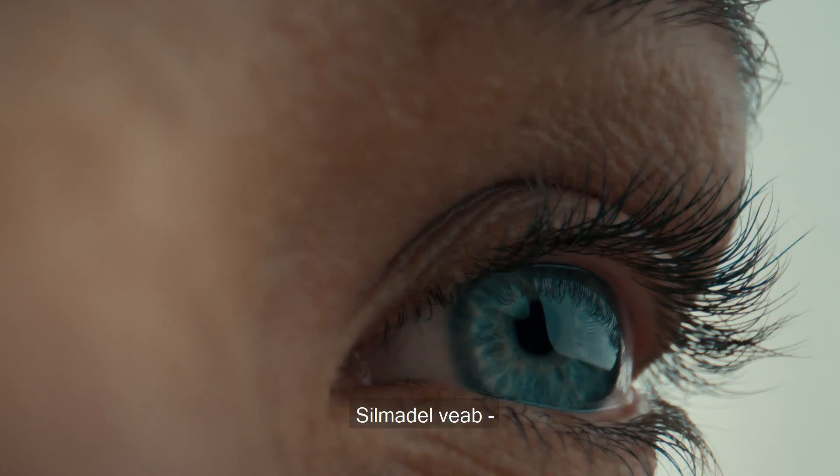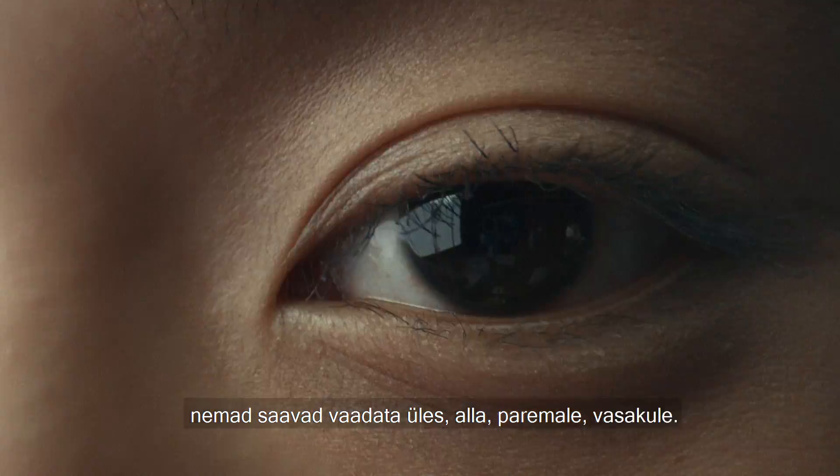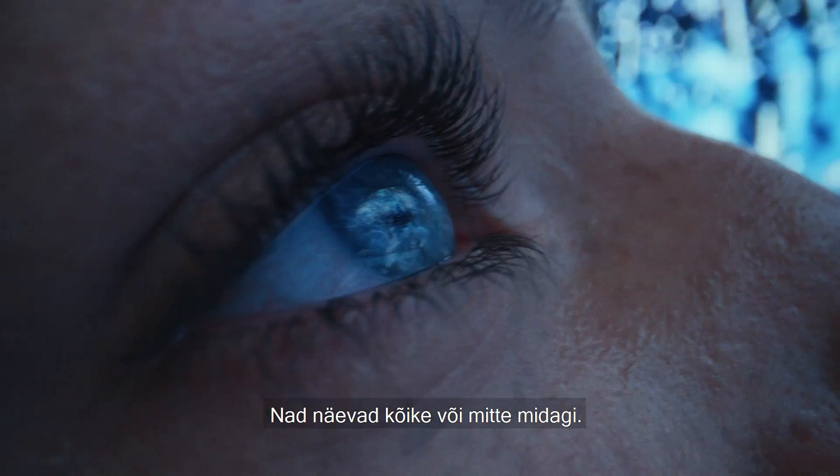Eyes. They got it made. They can look up, down, left, right. They see it all or nothing.